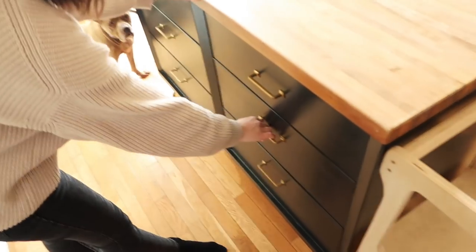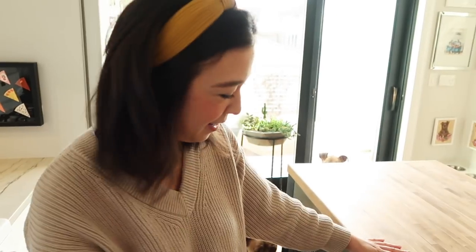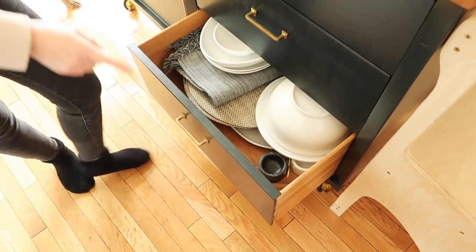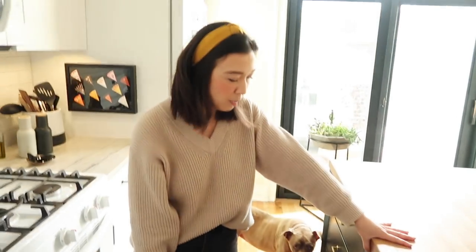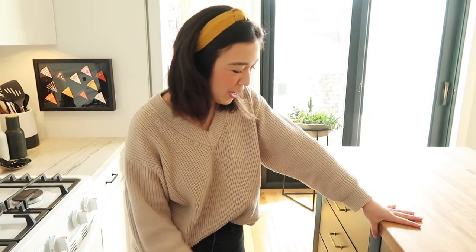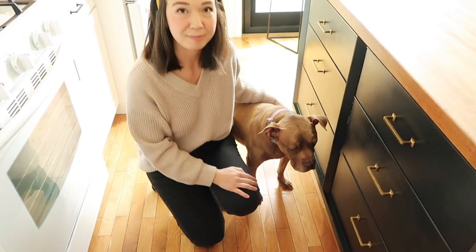Over here, this is all the stuff from when I was nursing - I can't part with it just yet, but Lucy likes playing with the bottles. And down here is where we keep all of the dishes that we use when we're having a party, hosting, or we just need to make like a big salad or a spread. That's where we keep all the pretty stuff. So that's the kitchen.